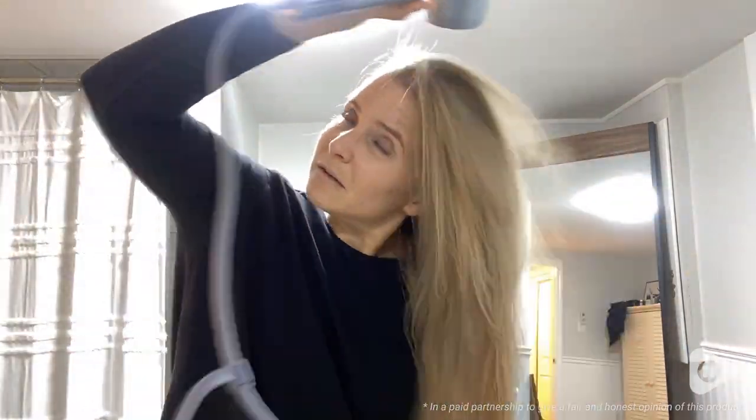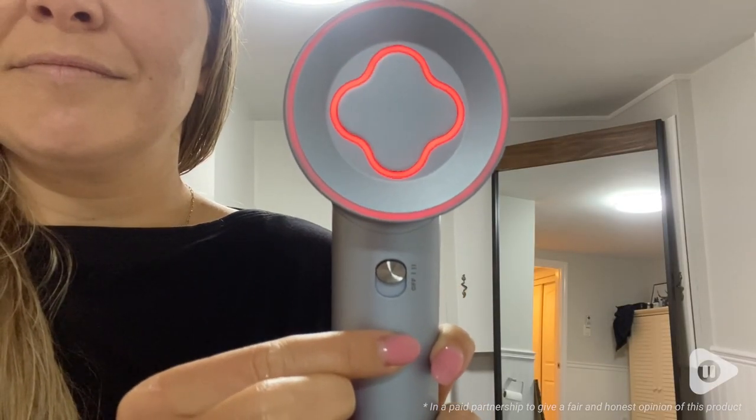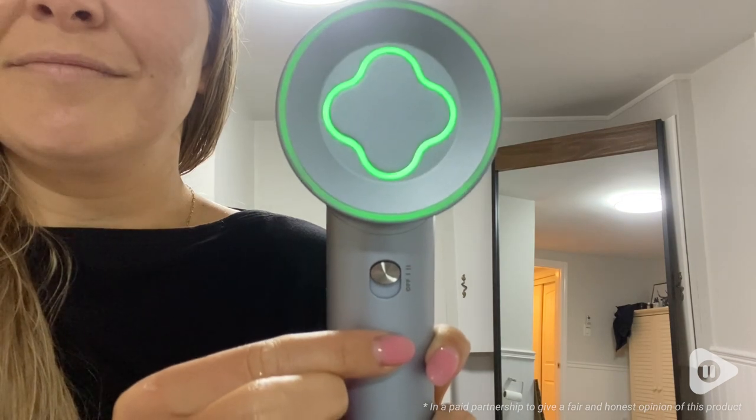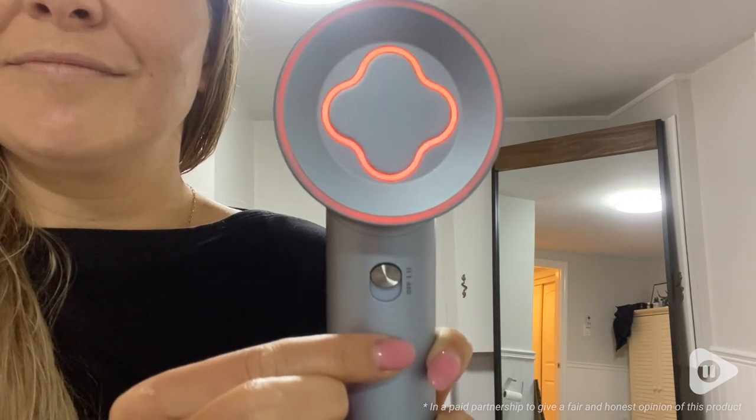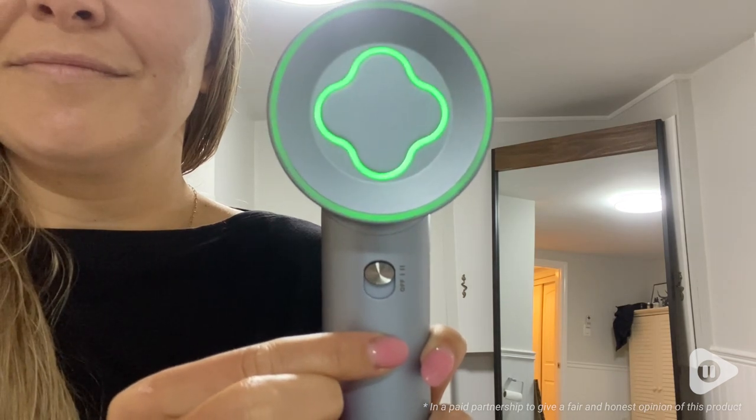I was really impressed by the three temperature cycles. There was hot, there was medium, and cold — like a normal hairdryer — but I love that the hot setting wasn't scalding hot. It was 80 degrees, which is really nice when you have color treated hair. You don't want your hair to burn.